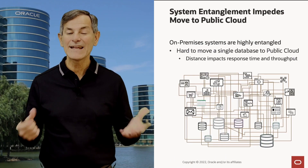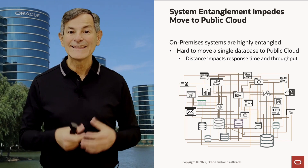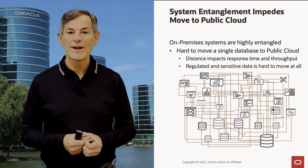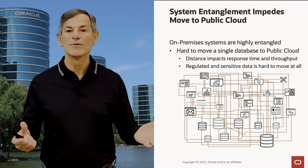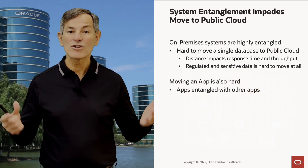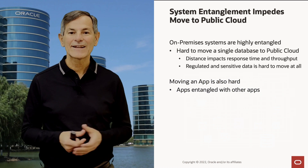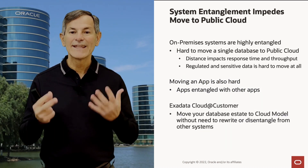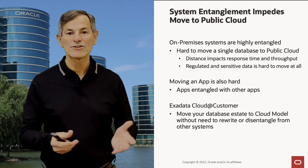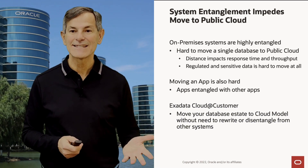There are many reasons it's hard to move on-prem databases to the public cloud. Distance impacts response time and throughput, and if you have regulated or sensitive data, it's hard to move to the public cloud at all. Moving apps is also hard because apps are entangled with other apps. With Exadata Cloud at Customer, you can move your database estate to the cloud model while leaving it in your data center — no need to rewrite or disentangle databases from existing systems or apps.